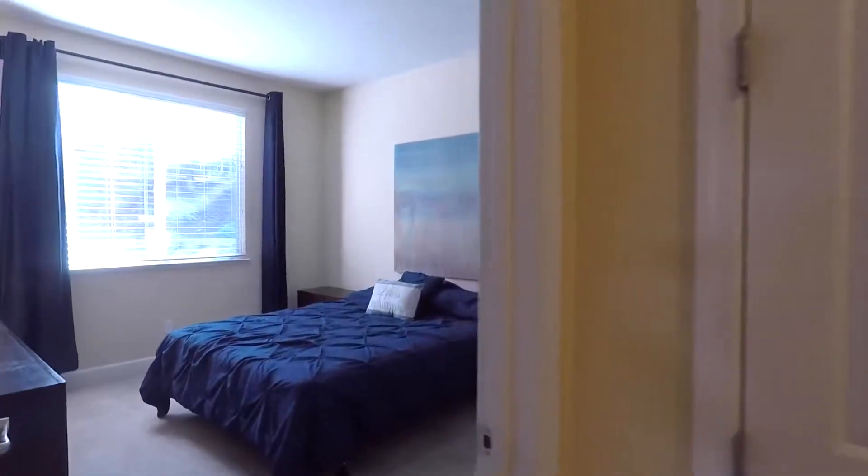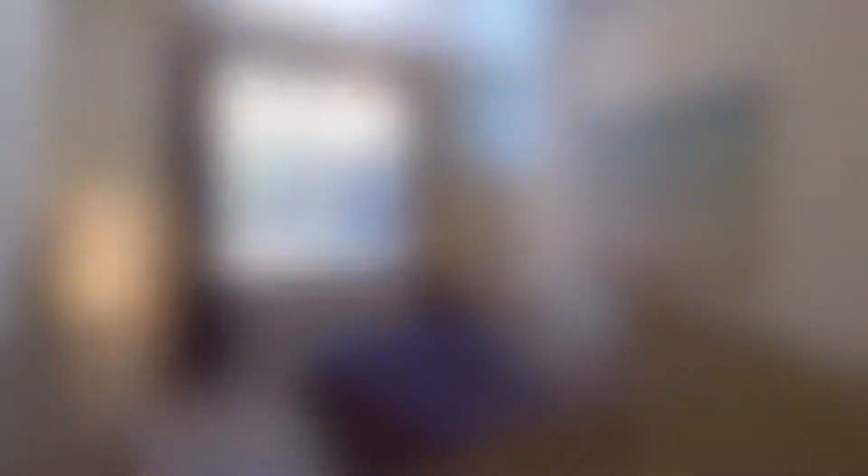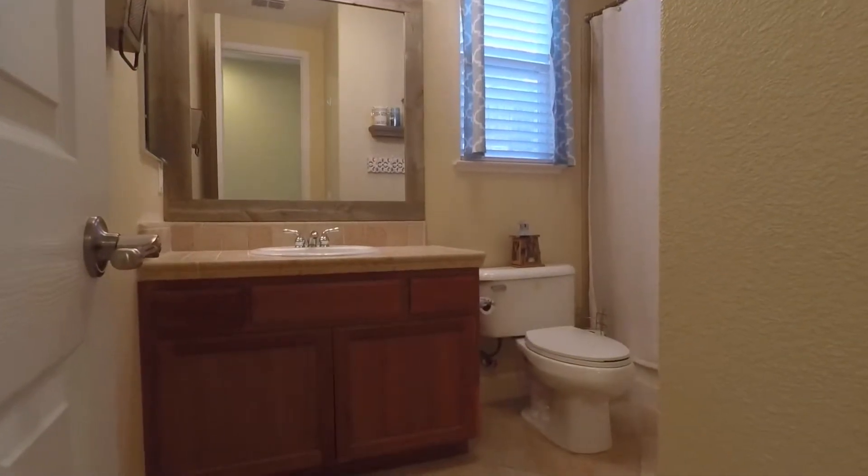This home also features a bedroom and bathroom on the lower level, adding to the ease and convenience this home offers.